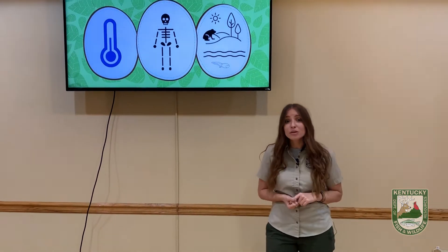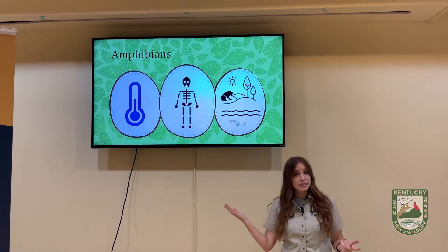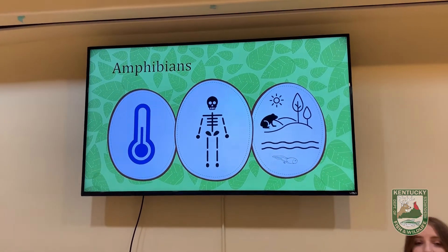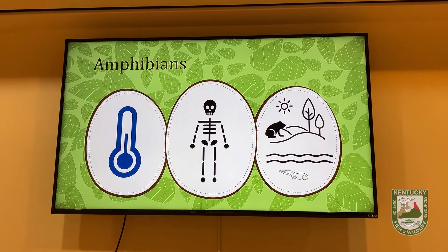Frogs and toads are both in a group of animals called amphibians. So what are amphibians? Well, amphibians all have certain things in common — these are called their characteristics. So let's talk about some of the things that amphibians have in common.